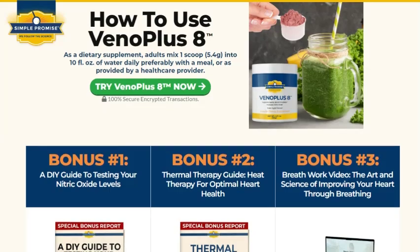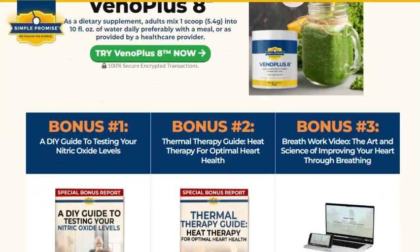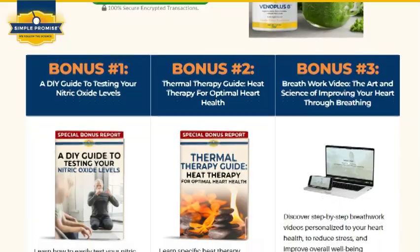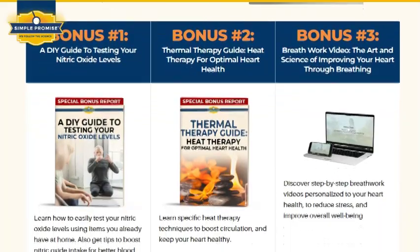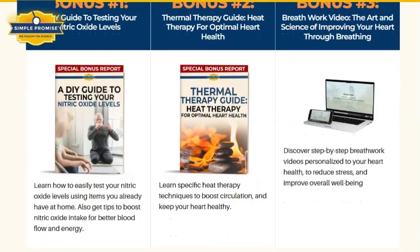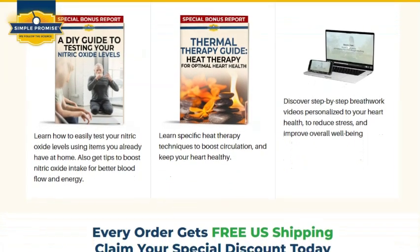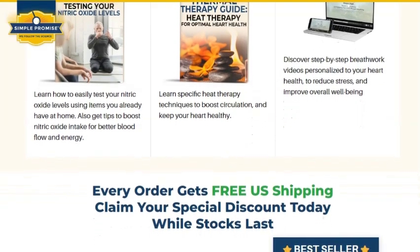L-taurine is an amino acid that acts as an antioxidant in the body. Research shows that antioxidants like L-taurine can help support arterial health. Vitamin C can support endothelial function, which involves regulating blood flow and pressure. Healthy endothelial function is important for cardiovascular health and maintaining clean arteries.